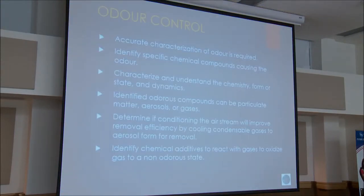For odor control, we try to characterize the odors that are present. We identify specific chemical compounds causing the odors and characterize the chemistry, form, dynamics, and state of the odors we're trying to reduce. We identify odorous compounds that could be particulate matter, aerosols, or gases. We determine if conditioning the airstream will improve removal efficiency by cooling condensable gases into aerosols for removal by the air scrubber. We identify chemical additives that can be added to react with and oxidize gases to a non-odorous state.